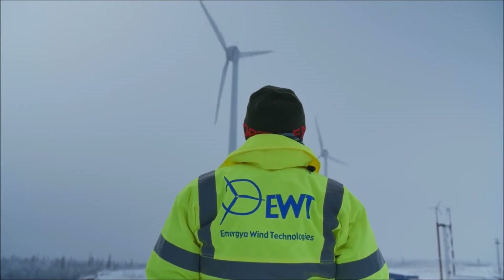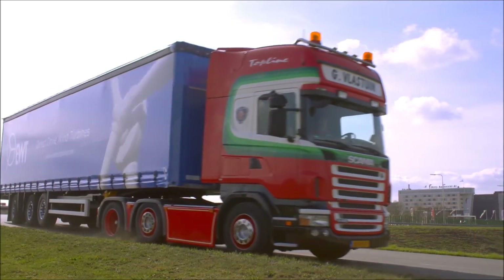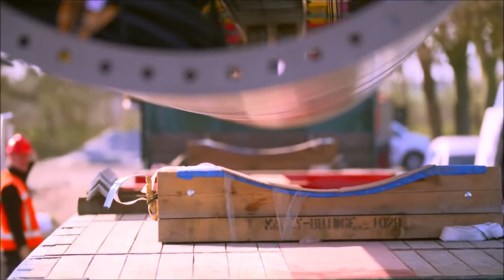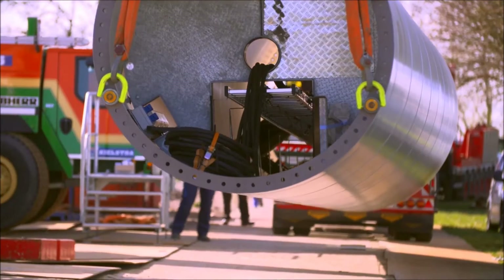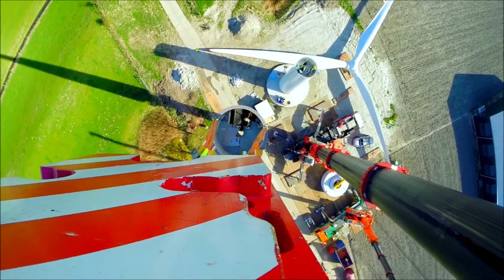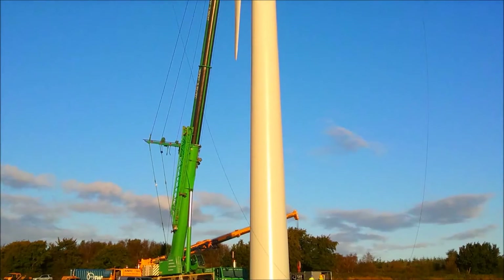Headquartered in the Netherlands, Emergia Wind Technologies is the world's leading medium-scale turbine manufacturer, serving clients across the globe. Ranked number one and recognized as market leader, the company provides wind turbines equivalent in quality to those of a larger scale, but meets the needs of more localized energy customers.